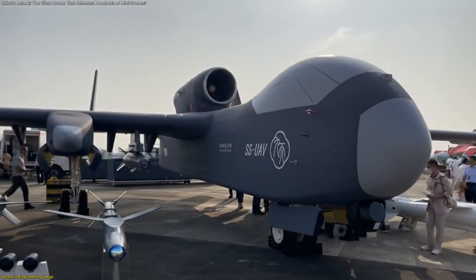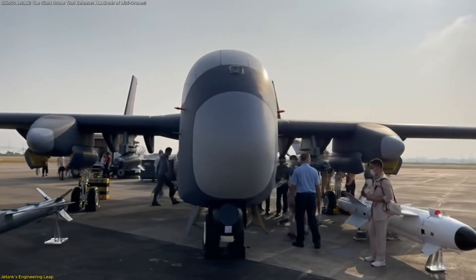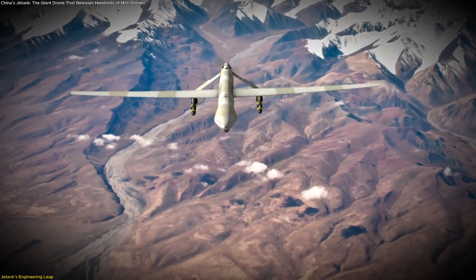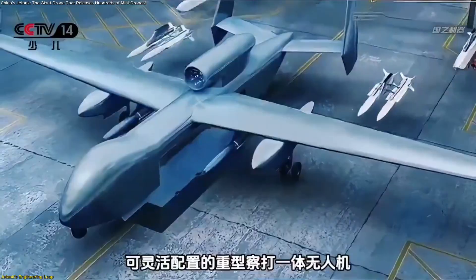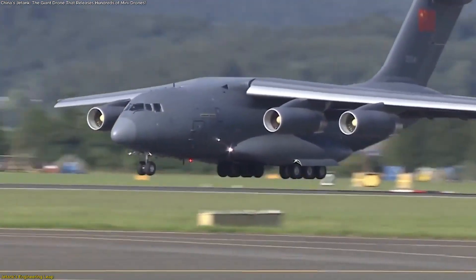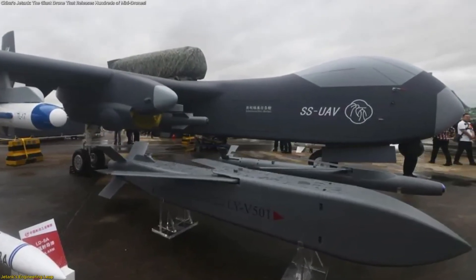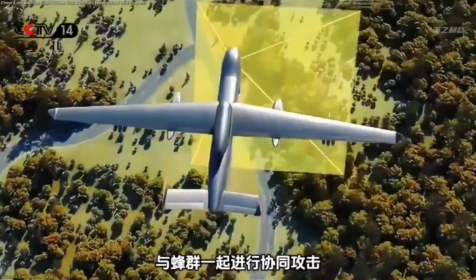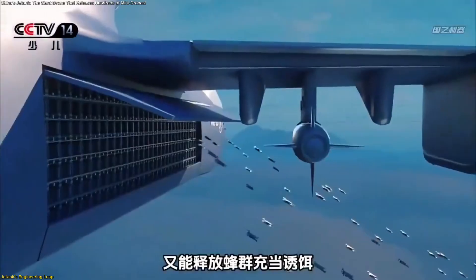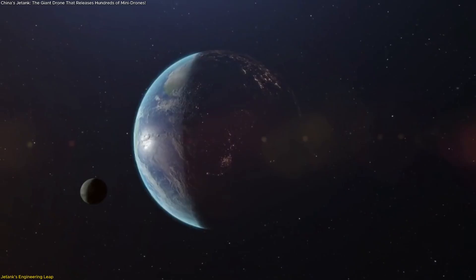The aircraft has a maximum takeoff weight of 16 tons and can carry up to 6,000 kilograms of payload. This level of lift far exceeds what most unmanned platforms can achieve and enables Jetank to fulfill duties typically assigned to mid-sized transport aircraft. Its generous payload margin also allows it to carry multiple types of equipment simultaneously, opening possibilities for missions that require varied tools or larger installations, further demonstrating how versatile the airframe can be.